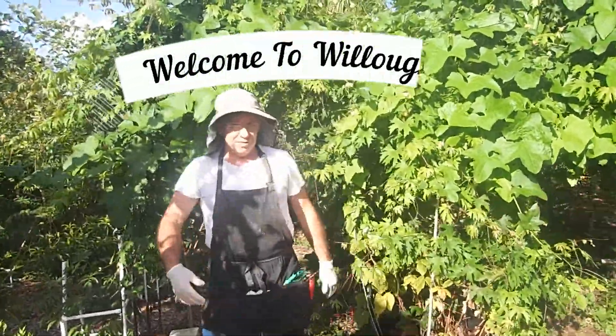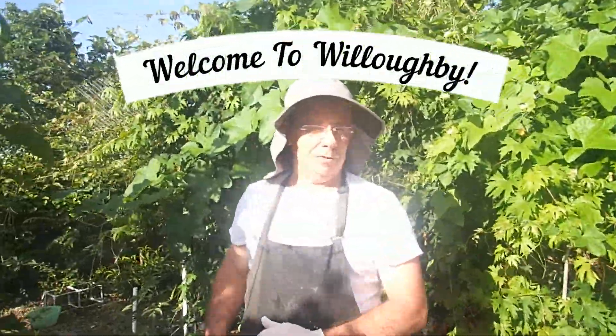Hey guys, welcome! Today I'm going to do a little overview of what I had in mind for perennials versus annuals.